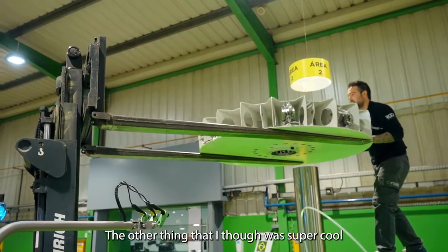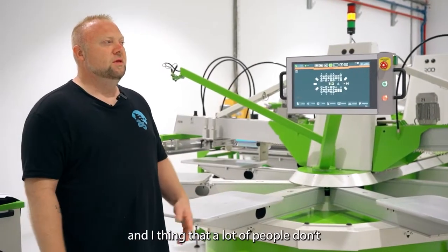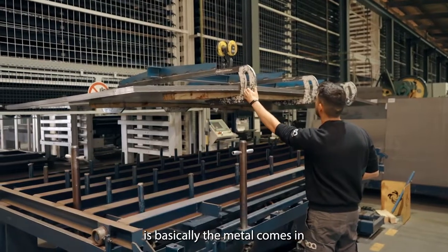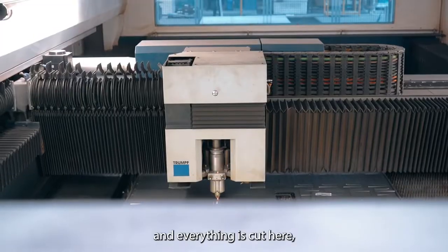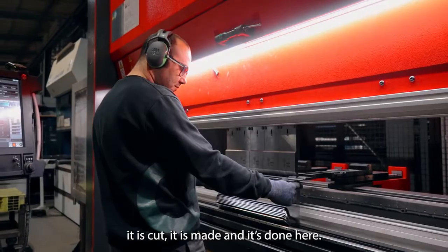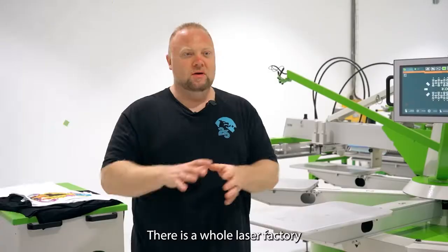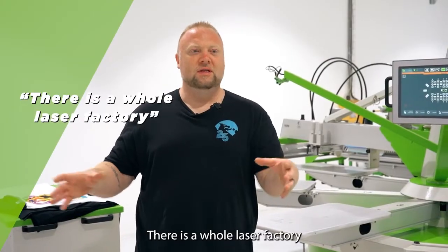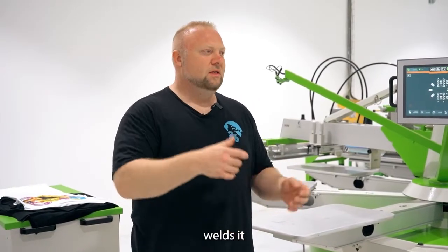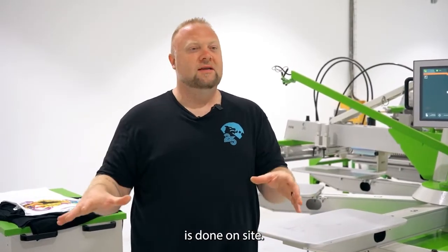The other thing that I thought was super cool that I never would have realized — and I think a lot of people don't — is that the metal comes in as raw metal and everything is cut there. It is cut, it is made, it is done on site. It's not ordered somewhere and then just put together. There's a whole laser factory that cuts everything, welds it, and rivets it — the whole thing is done on site.